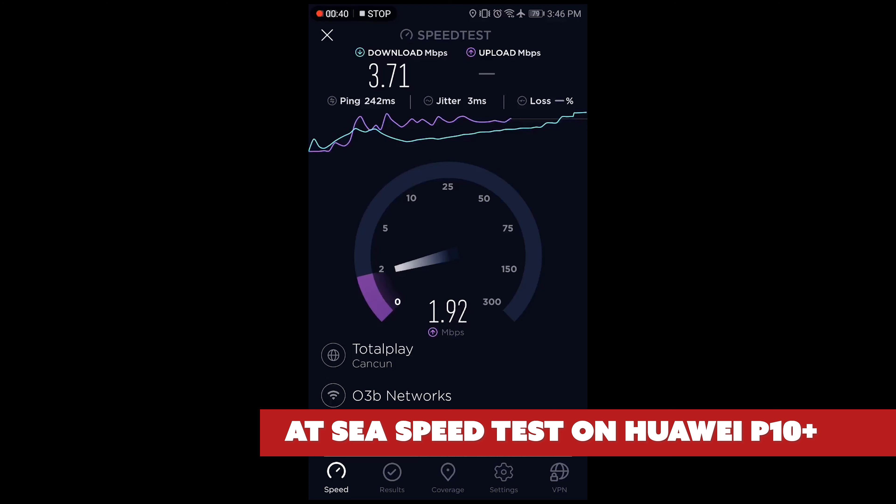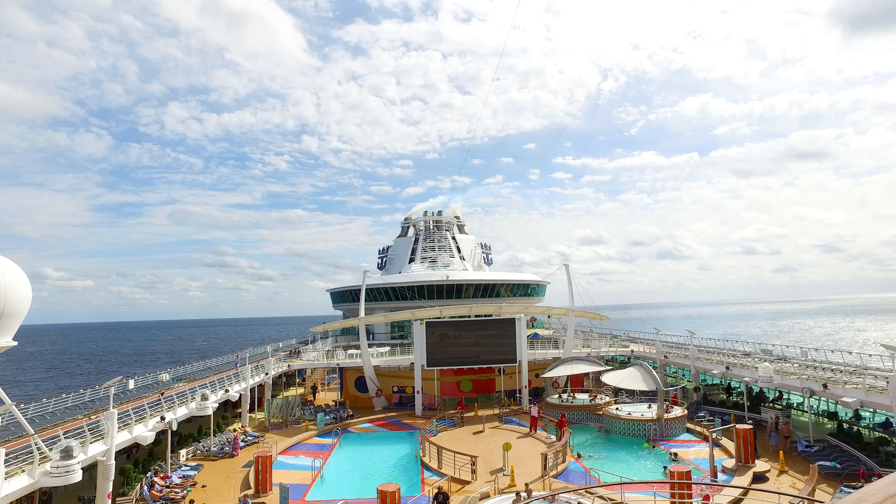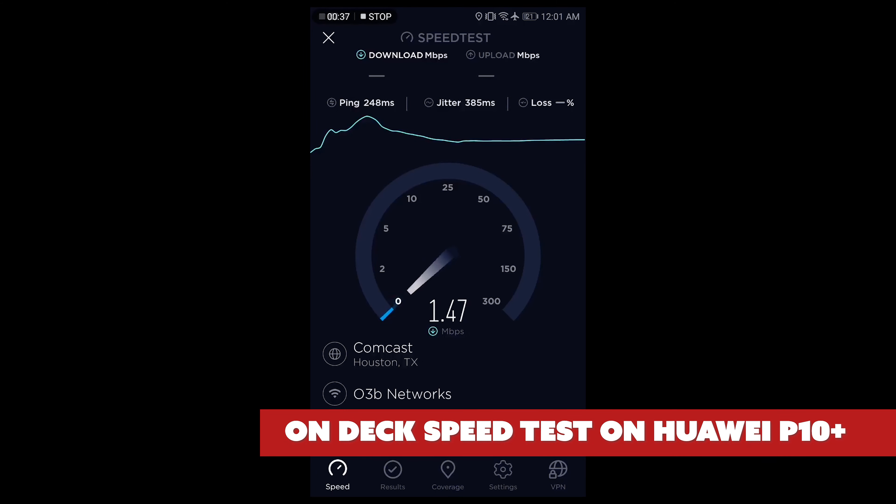Royal Caribbean claims this is the fastest internet at sea, and I'm hoping they mean on a cruise ship, because this was the best result we got at 3.71 Mbps down. This is not enough to video chat via Facebook Messenger, but we could voice chat and stream Netflix.